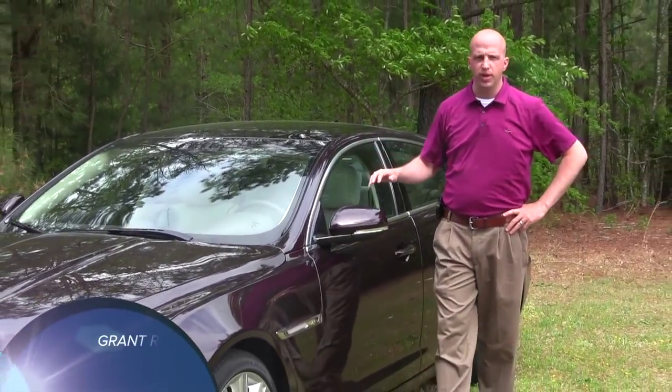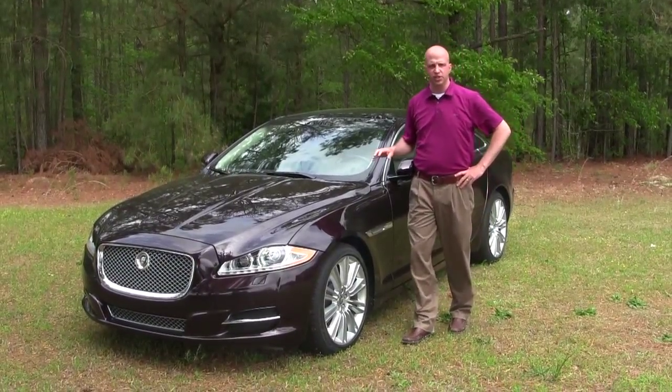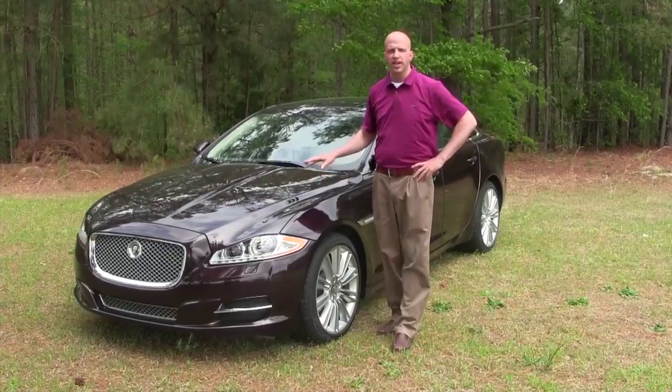Hey, welcome to this edition of Road Warrior. I'm your host Grant Robertson. I'm trying to contain my excitement because it's not every day that you get to drive a cat — and what I'm referring to is this 2013 Jaguar XJ.